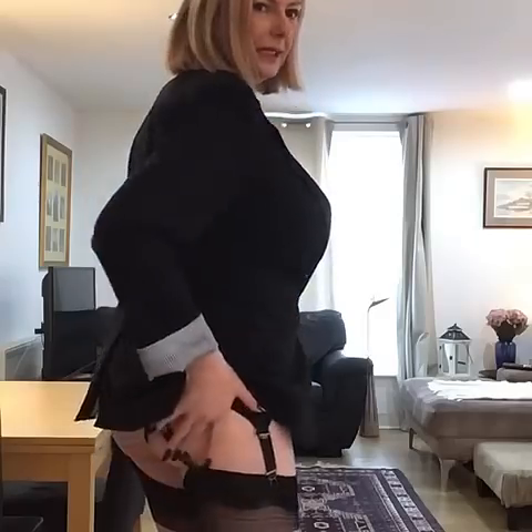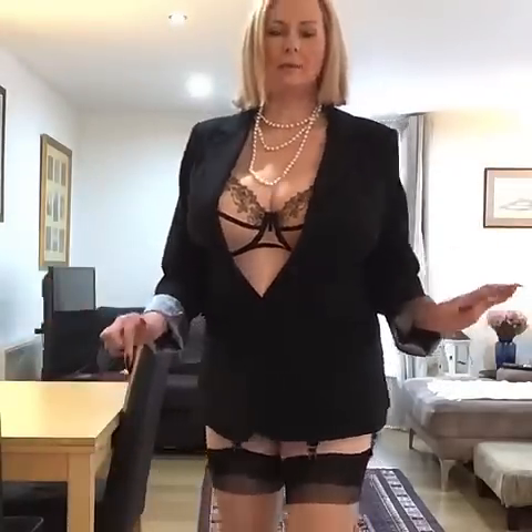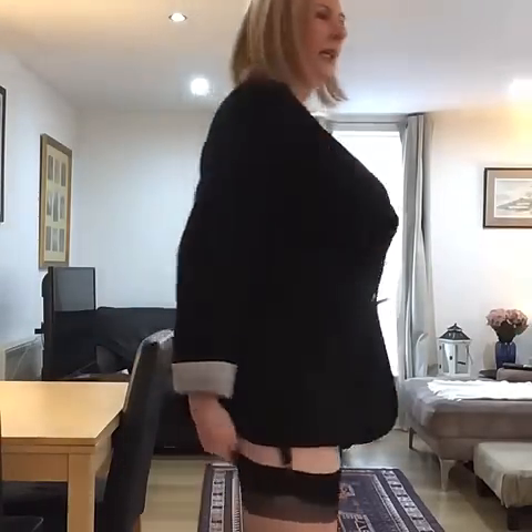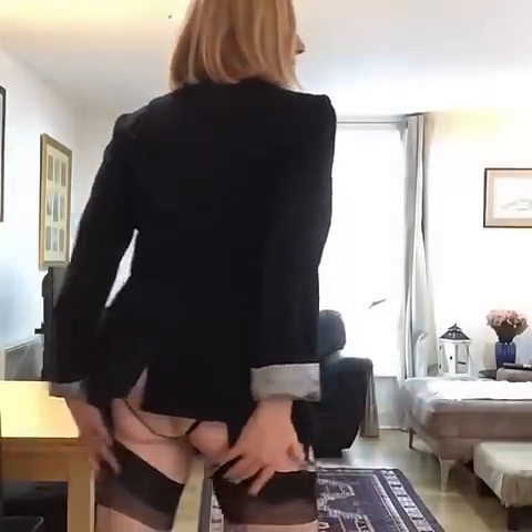Seams down the back, little keyhole for the suspenders. I always wear a six-strap suspender belt, so there's three straps on either side, so it supports and pulls tight the stockings in three places to hold them up.